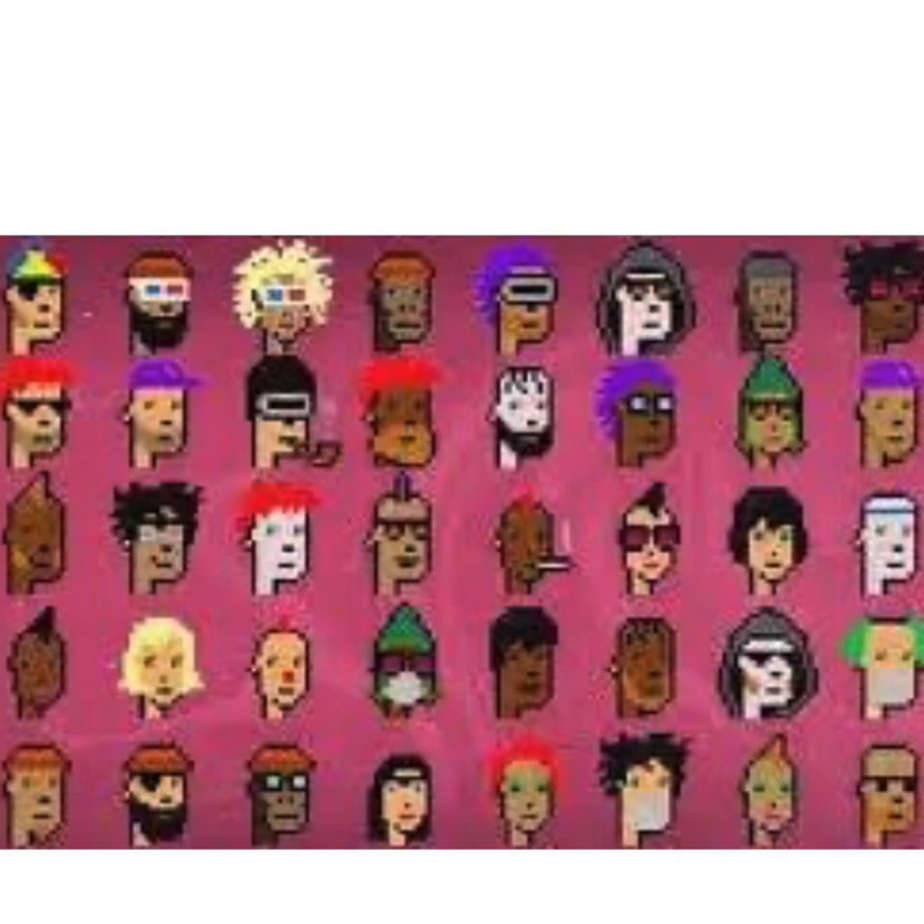Three: Historical Significance. As one of the earliest NFT projects, CryptoPunks hold historical significance in the development of the NFT ecosystem. They serve as a foundational example of using blockchain technology to create unique digital assets and have inspired countless other projects in the space.